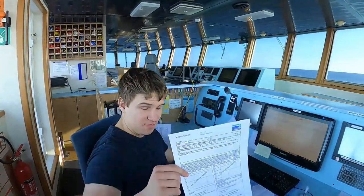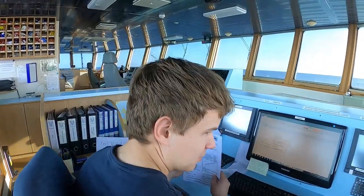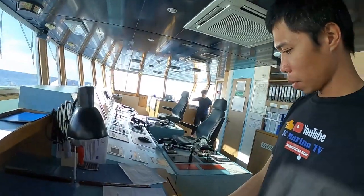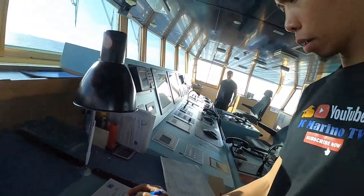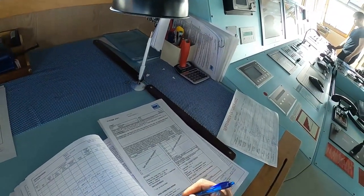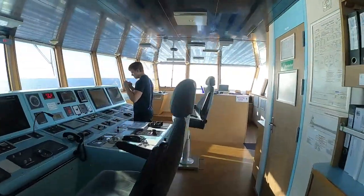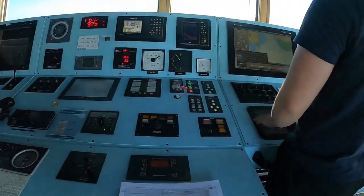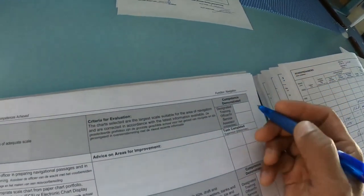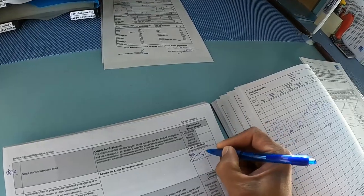Here it is — Tom made the passage plan for our next port. Very good Tom. Tom can replace me here already. We will check the passage plan. It's good, so it's time to sign. Very good Tom, you've done very well. The logbook will be signed. After the task is completed, we will sign it here — Second Officer signs, day to day.